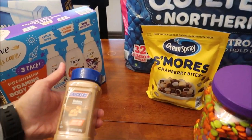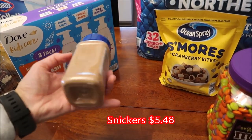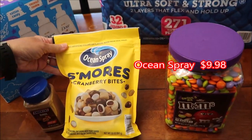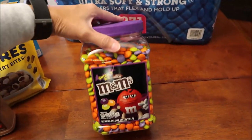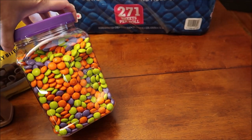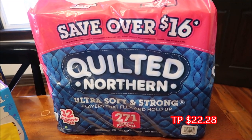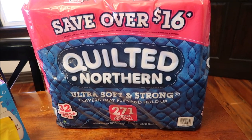I bought these Snickers shakers - not sure what Kevin and I will be reviewing that on, but we'll review them. I bought the Ocean Spray s'mores cranberry bites, which look fun. I also bought some M&M's goal mix in Halloween colors to use for a recipe. Kevin said this toilet paper was much cheaper than what we're used to paying, so we bought a big pack.